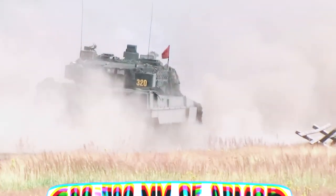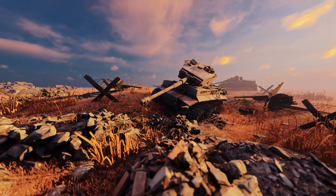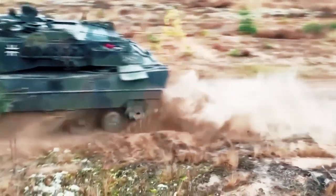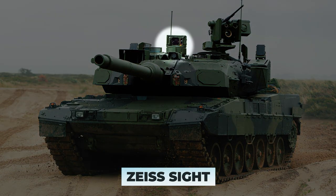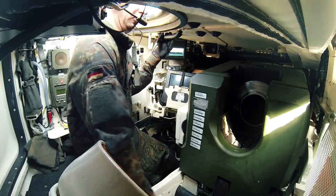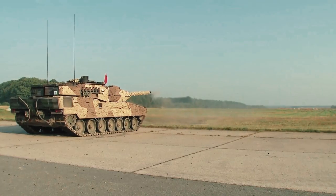These projectiles can penetrate about 600 to 700 millimeters of armor at a distance of 2 kilometers. The gun is stabilized in two planes, but there is no automatic loader. Therefore, there are three men in the tank's crew compartment: commander, gunner, and loader. However, the tank has a superb Zeiss sight, an effective fire control system, thermal imagers that provide all-around visibility for all crew, a fire extinguishing system, and multiple layers of armor.